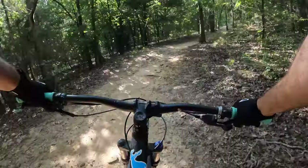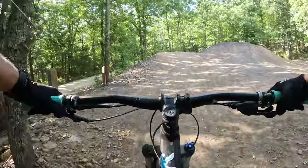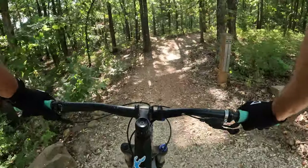As you reach the bottom section of the trail, you'll see the final jumps for the downhill trails. You're going to take a left and then a right as you stay on the Stagecoach Loop.